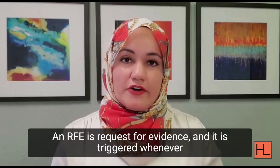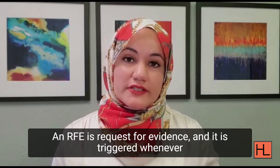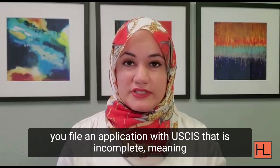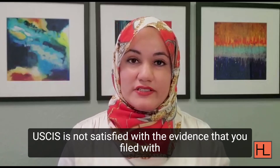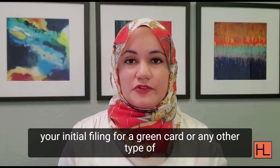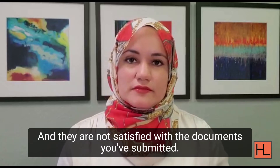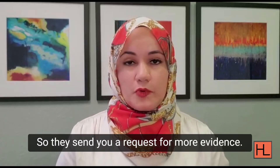So what is an RFE? An RFE is a request for evidence, and it is triggered whenever you file an application with USCIS that is incomplete — meaning USCIS is not satisfied with the evidence that you filed with your initial filing for a green card or any other type of benefits that you're seeking, and they send you a request for more evidence.